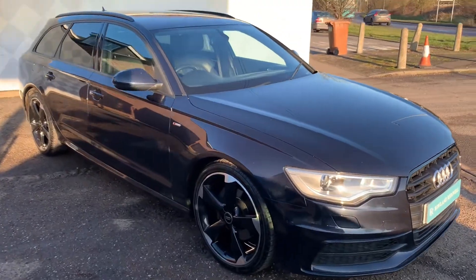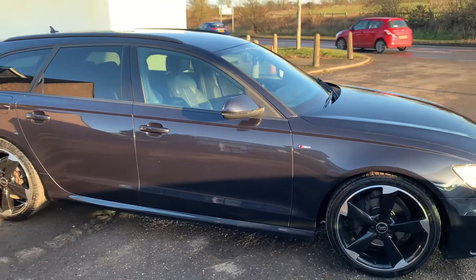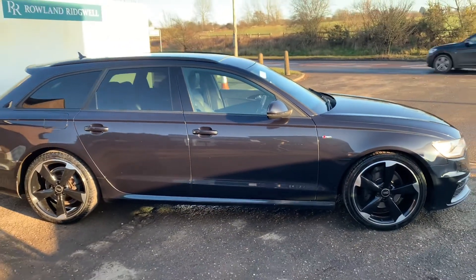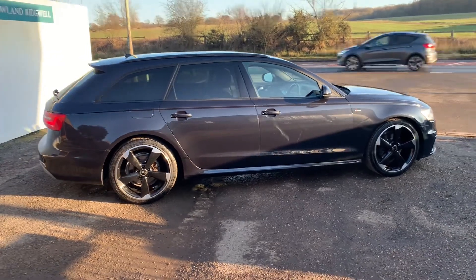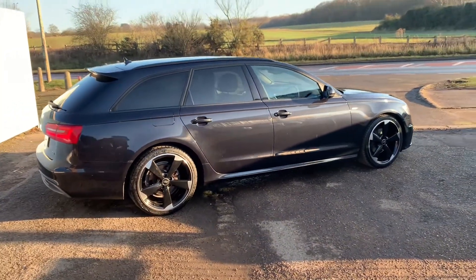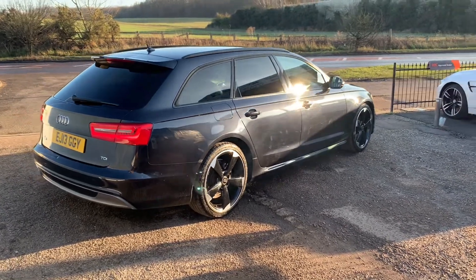Hi, I'm Stuart from Roland Ridgewell. Welcome to the video walk round of our 2013 Audi A6 Avant 2 litre TDI Black Edition automatic gearbox. We're a small independent retailer based in Bishop Stortford, just five minutes from Stansted Airport, Junction 9 on the M11.